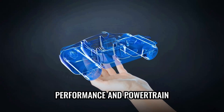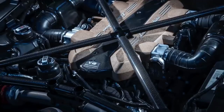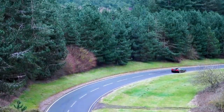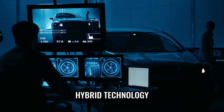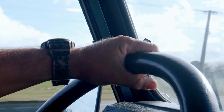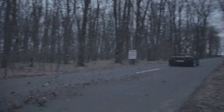When it comes to performance and power, the Lamborghini Sian is an extraordinary machine that truly pushes the boundaries of automotive innovation. Equipped with advanced hybrid technology, it combines a powerful V12 engine with a 48-volt electric motor, resulting in awe-inspiring performance while reducing fuel consumption and emissions. This innovative system enhances both power and efficiency, proving that high performance and sustainability can go hand-in-hand.